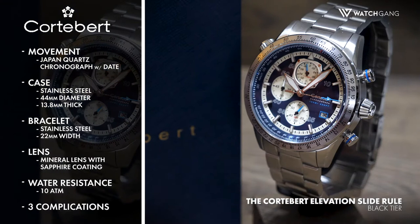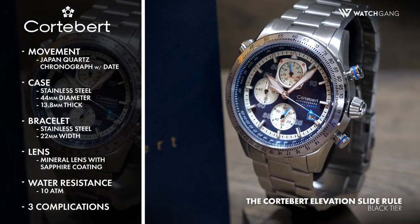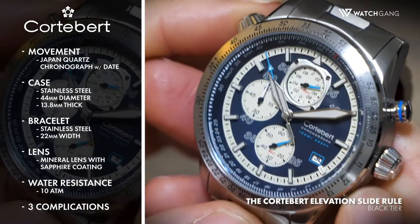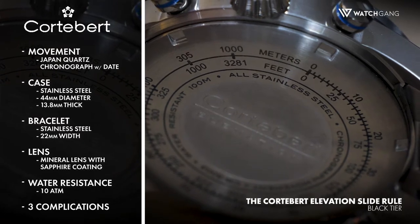The ticking heart of the Elevation Slide Rule is a dependable Japan Quartz Chronograph movement with date. This movement is set into a 44mm diameter, 13.8mm thick stainless steel case, complemented by a mineral crystal lens with sapphire coating.